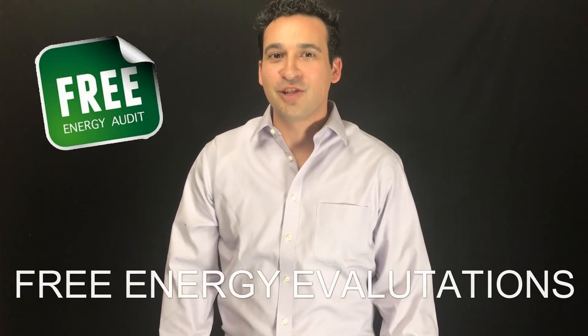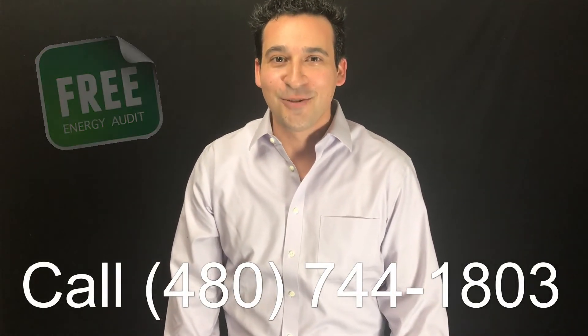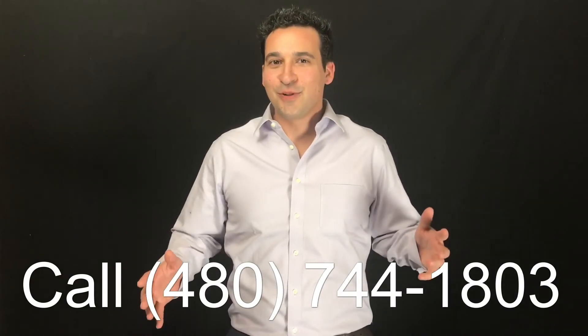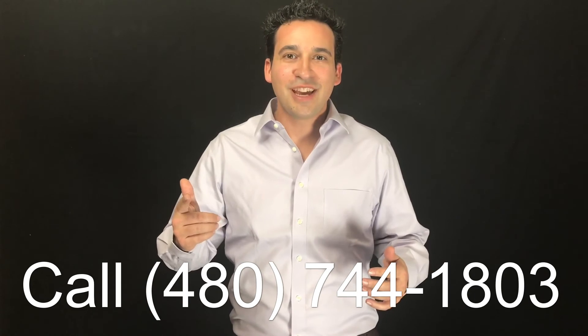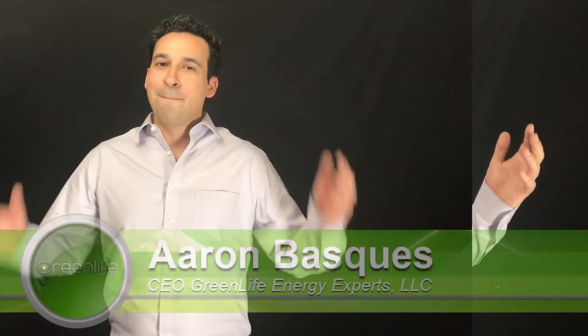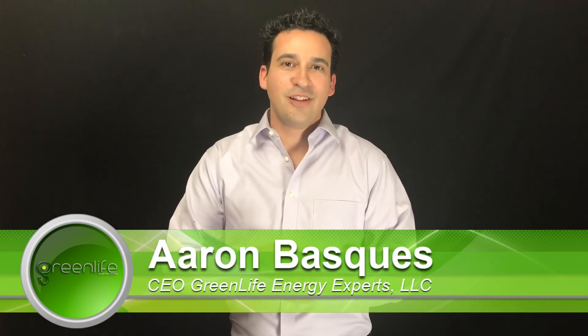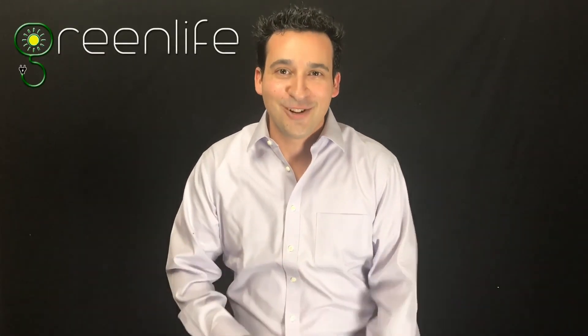Go ahead and click on the link below to set up your free energy evaluation, or give us a call at 480-744-1803. Our energy experts will help you find out if solar is right for you, how much you can save, or if there are any other energy products that can help you save even more. Please stop throwing your money away to the utility company and get a free no-obligation quote with Green Life Energy Experts today.